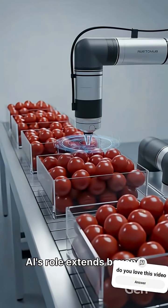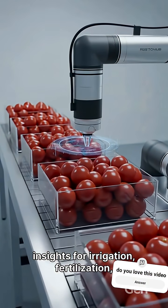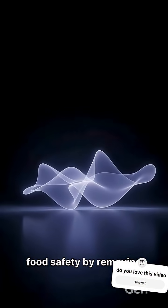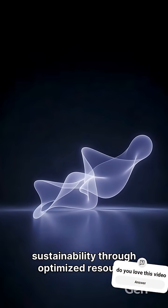AI's role extends beyond sorting, providing real-time crop insights for irrigation, fertilization, and pest control decisions. This technology ensures enhanced food safety by removing foreign objects and supports sustainability through optimized resource management.